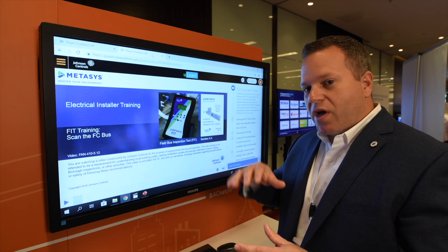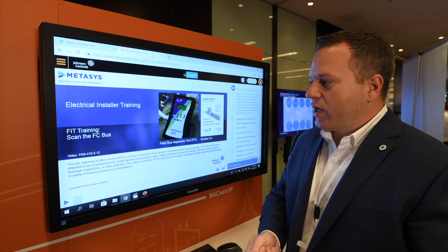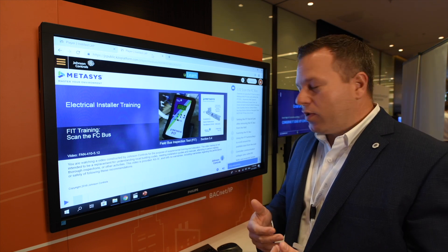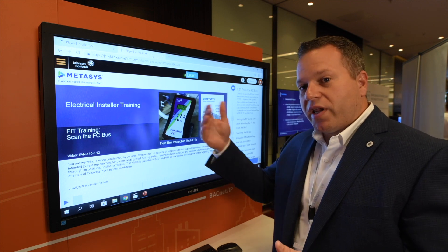You don't want the high-paid programming person to come in and then have to troubleshoot these problems. So you can give this to a contractor or your field technician and let them figure out what's going on and get the job ready for the next person.